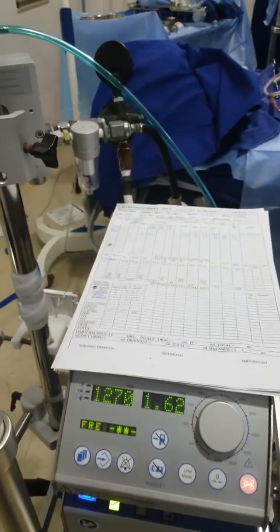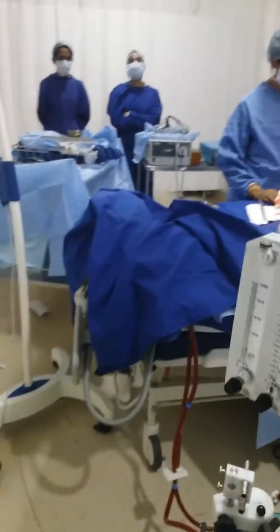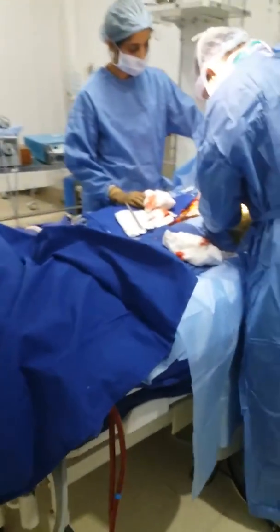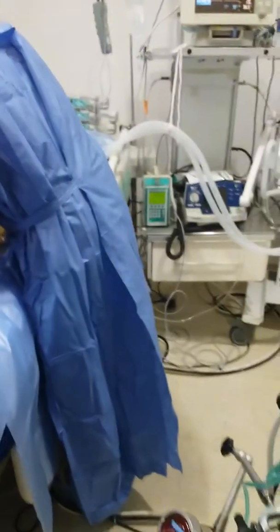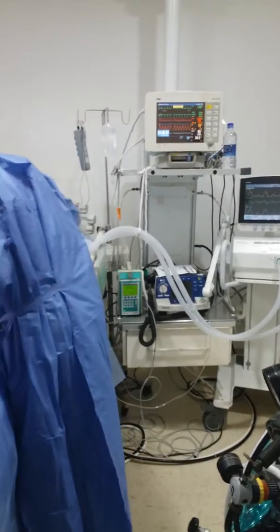We have kept the ECMO machine on standby with a circulating circuit at 1.6 liter flow of oxygenated blood. In case anything happens later on, we don't have to waste the circuit and oxygenator — we can use the same circuit. Hopefully she won't need it.